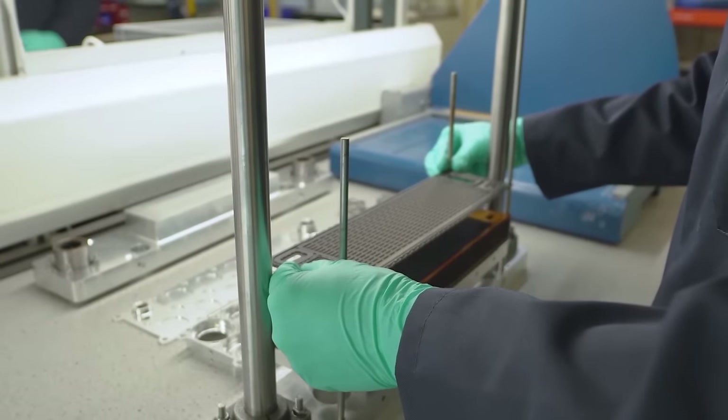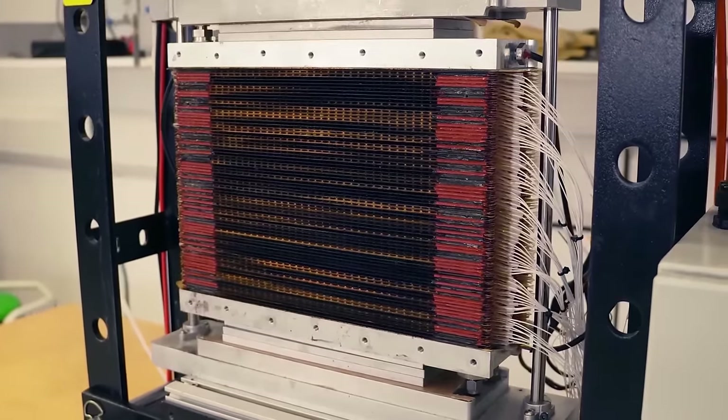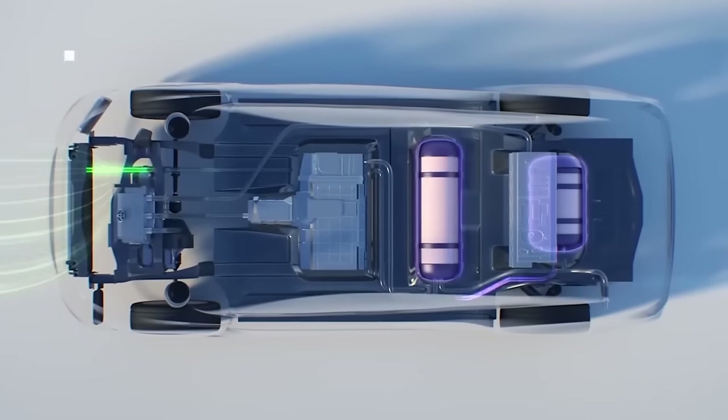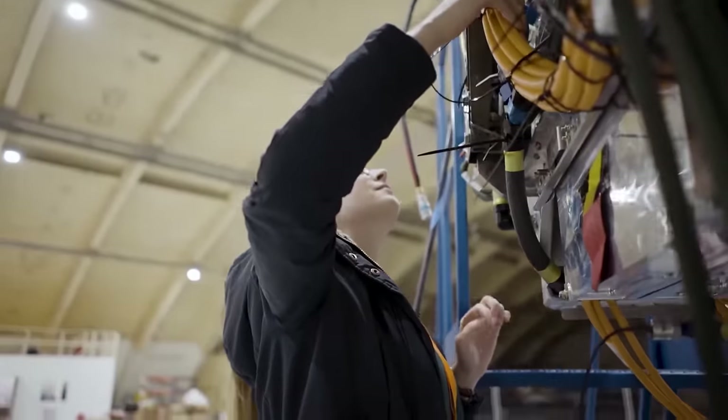This video explores a new hydrogen technology that will deliver over four times the power density of the fuel cells currently in cars. And I've been granted special access to go and see them in person.